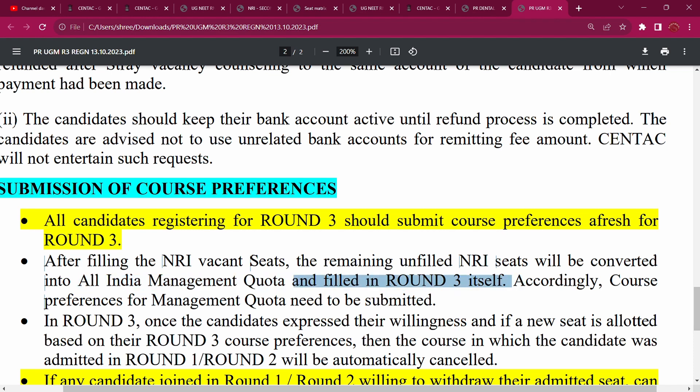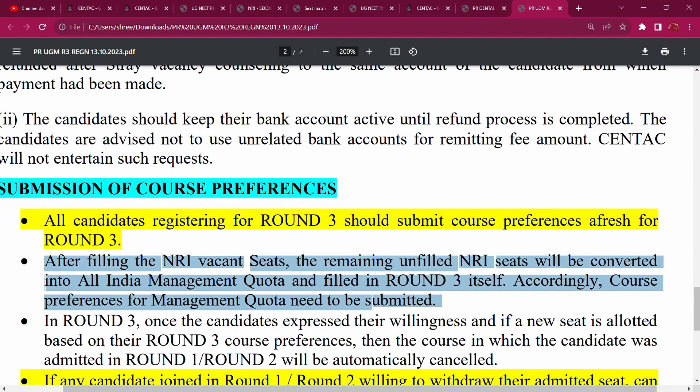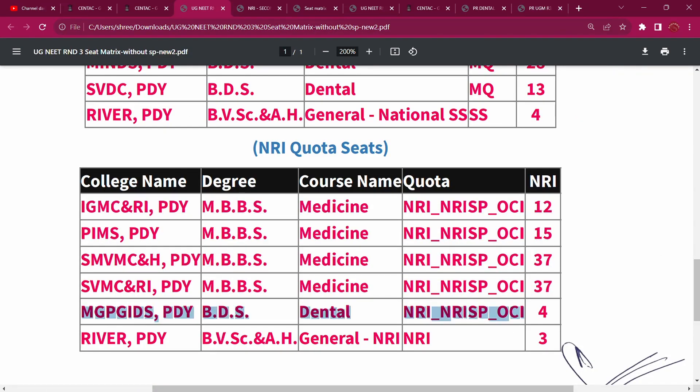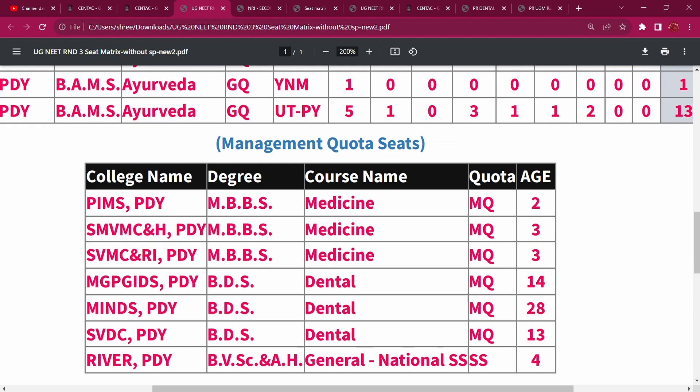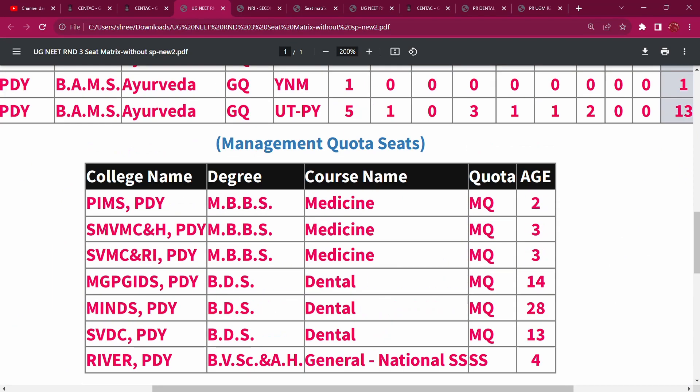That's why you can get course preference and use it. You can check it now, because NRI lapsed seats — that is vacancy — can get management in Round 3. So you can get the opportunity, change the opportunity. There are NRI 104 seats. RIV has 3 seats. So you now have NRI seats for management. Other state students who want to opt for management can get vacancy. There are no NRI seats available for change in Round 3.